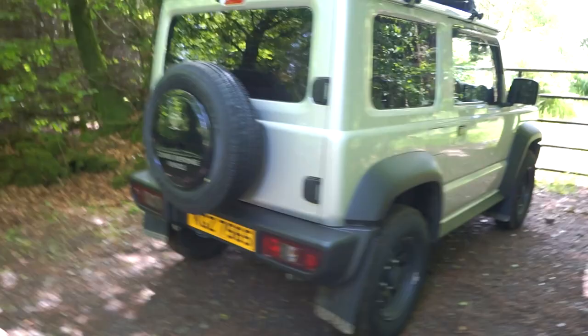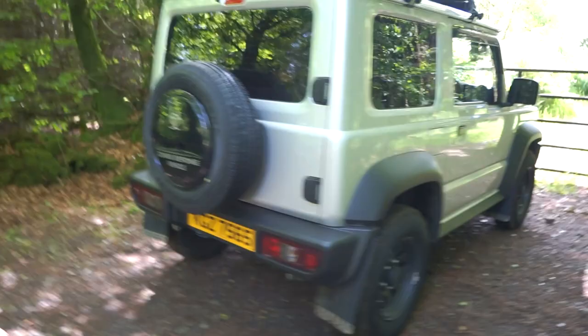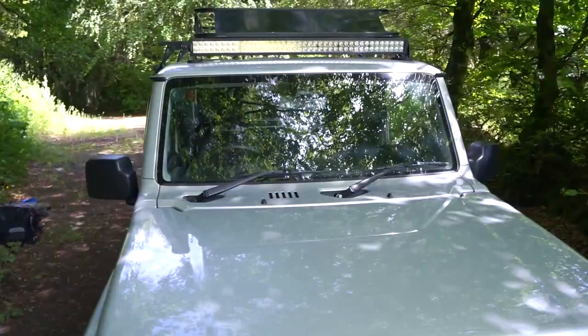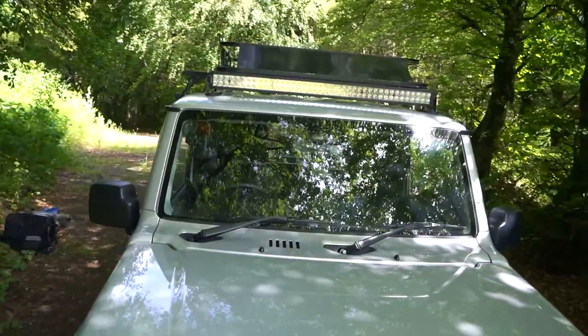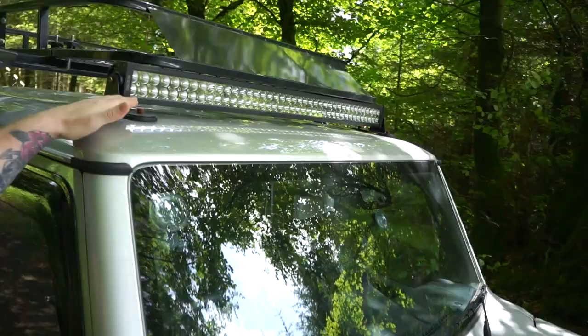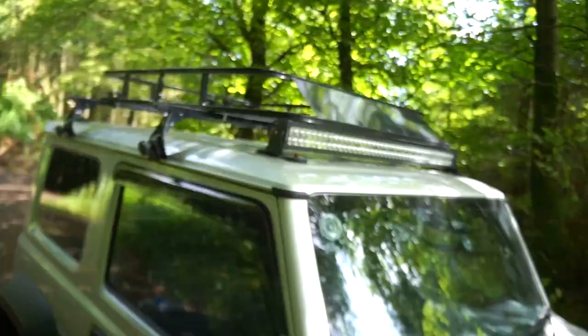So as you can see, I've stuck mud flaps on the car — I think they help it out a bit, make it look a bit better. And on the front you can see I have a LED light bar. Those are magnetic pads that hold it to the roof — I didn't want to bolt it onto anything, and they're very, very stable. And then you can see the roof rack.